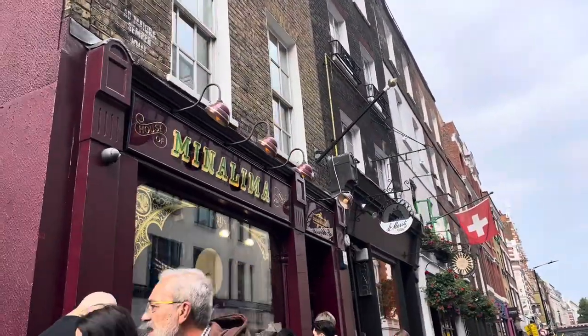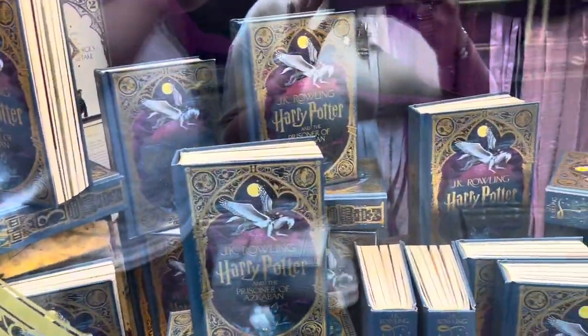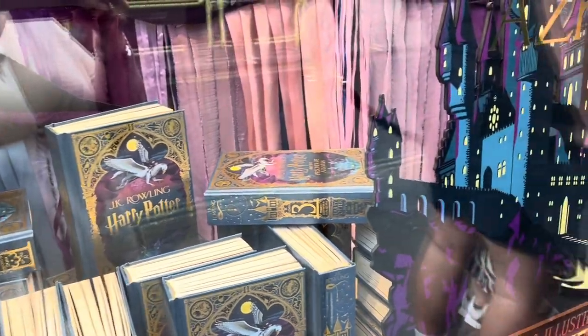It's free to enter so you don't have to pay, and it is all Harry Potter themed — it is absolutely gorgeous. This was the book they were signing; it's the third in the series.